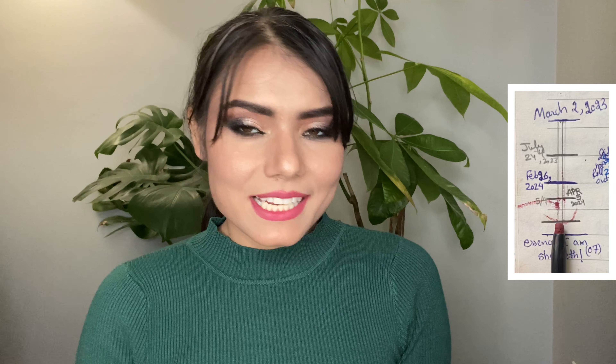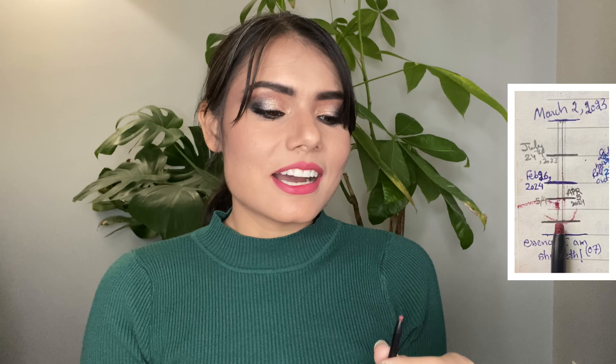Next is the Essence Lip Liner in the shade called I Am Shook. I have it in here for a 15-use goal, and so far I've used it 14 times — five times since last update. We only have a tiny bit of product left. I'm going to change my goal for this lip liner because I only have one use left in this project. Considering how little product is in here, I think I should be able to finish it, which is really exciting.